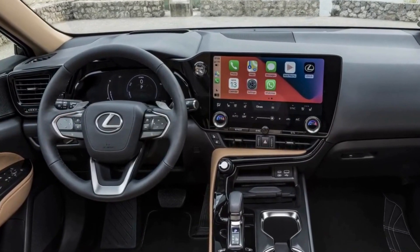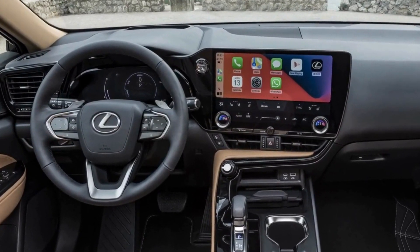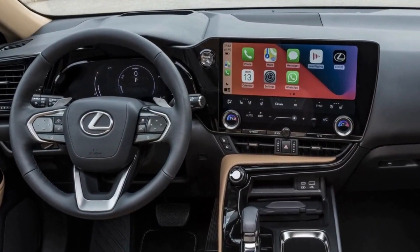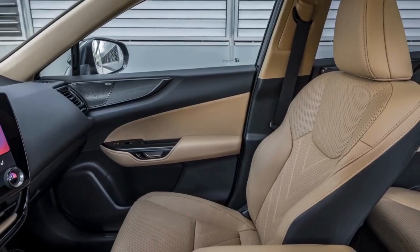Inside, we believe the dashboard will be made in the same style as the latest Lexus models. That includes a digital instrument panel and a large infotainment touch screen.